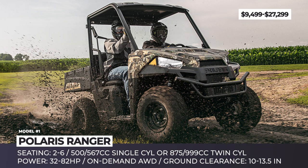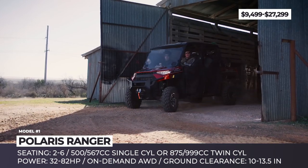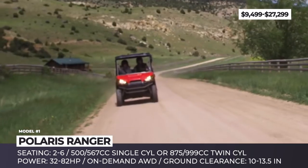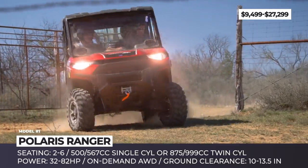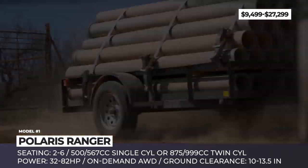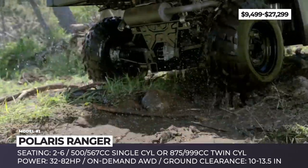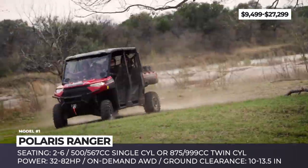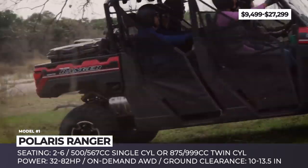Polaris Ranger. For over 10 years, the Ranger lineup has been among the most successful side-by-sides on the market, growing to include 15 models in 2019. The company's humblest offering is the 500 UTV, designed for day-to-day farm work. Its seats can carry up to 1,000-lb payloads and it comes with a 32-horsepower single-cylinder engine.